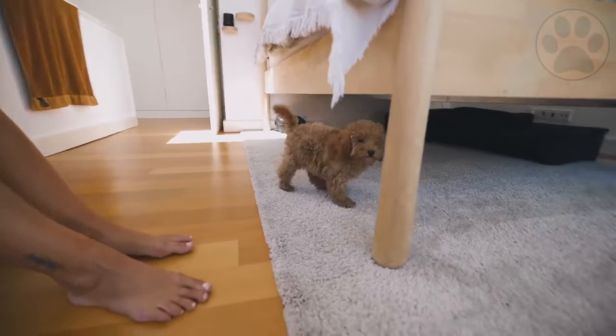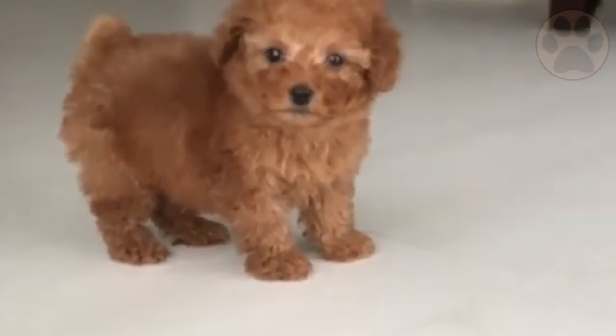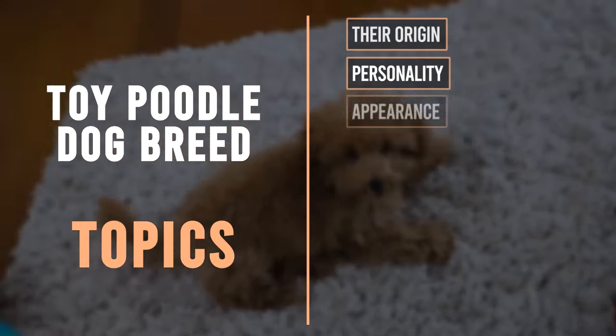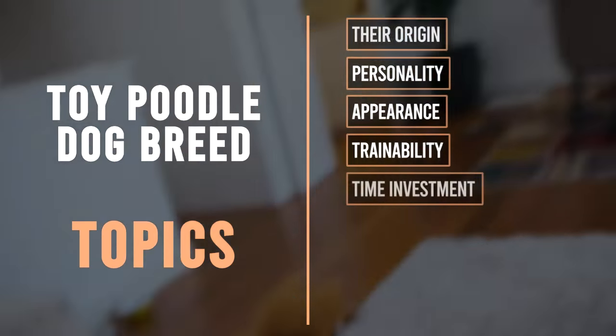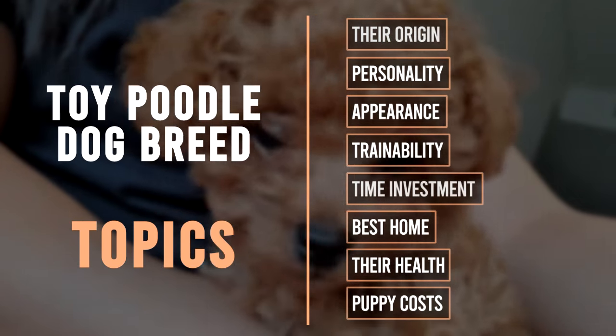An elegant appearance with a well-proportioned body and small curly locks, they are identical to the standard poodle with the exception of their smaller size. Are you considering purchasing a toy poodle? In this video, you will learn everything about the breed based on eight topics, so you can find out if this dog is best for you.